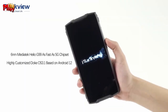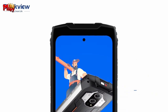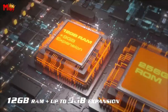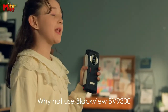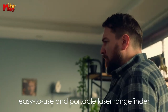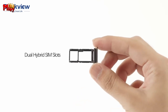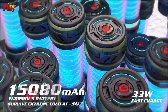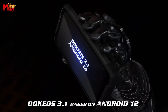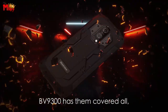Whether it's gaming, multitasking, or everyday tasks, the BV9300 handles it all effortlessly. Capture every moment with breathtaking precision using the 50MP main camera and its various photography modes — underwater shots, wide angles, and incredible video quality make every memory unforgettable. Experience visuals like never before with a 6.7-inch intelligent display featuring a 120Hz refresh rate, smooth gaming, vibrant colors, and Gorilla Glass 5 protection. A colossal 15,080mAh battery, a powerful flashlight, and the latest Android 12 system make the BV9300 a powerhouse and your reliable companion on every adventure.